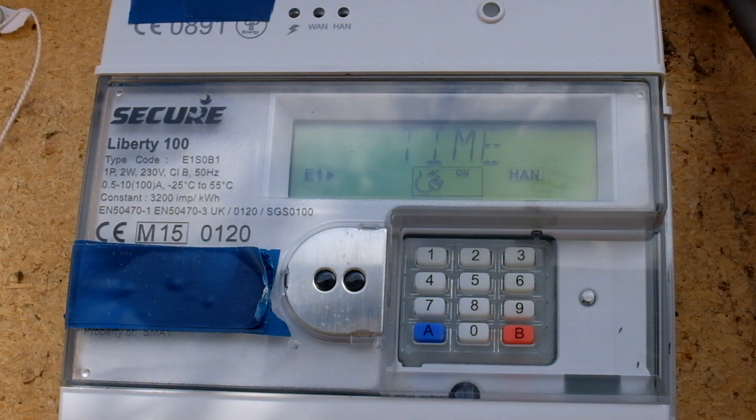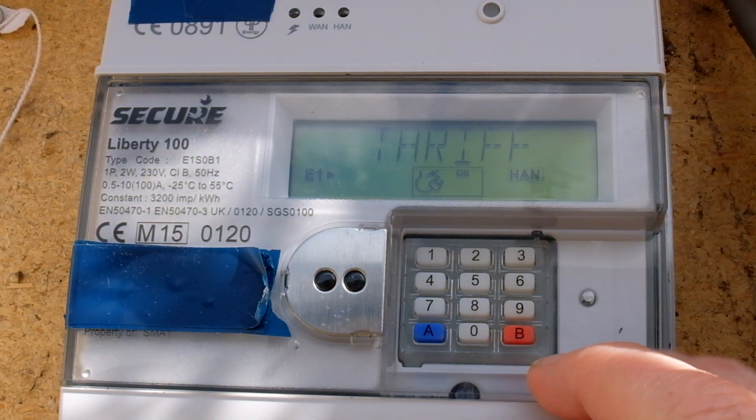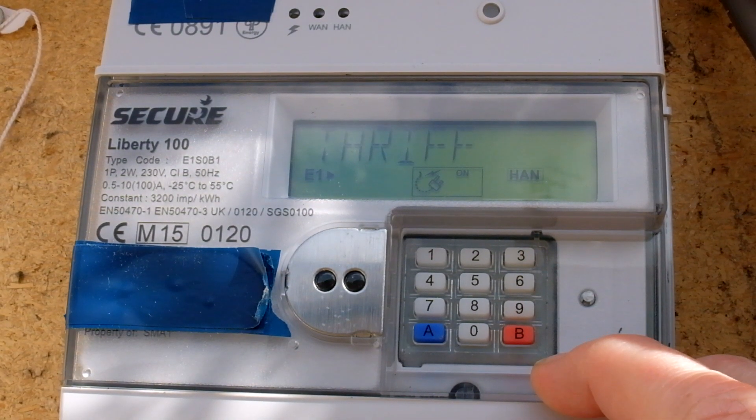Hi there. This is an update on the Secure Liberty 100 Smart Meter — how do we take readings? As of the 2nd of April 2024, the price per kilowatt hour has come down, apart from the standing charge which has now gone up.